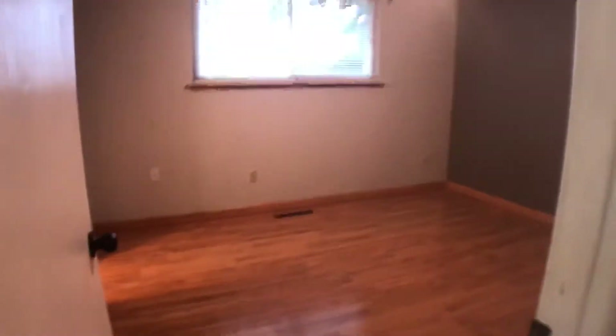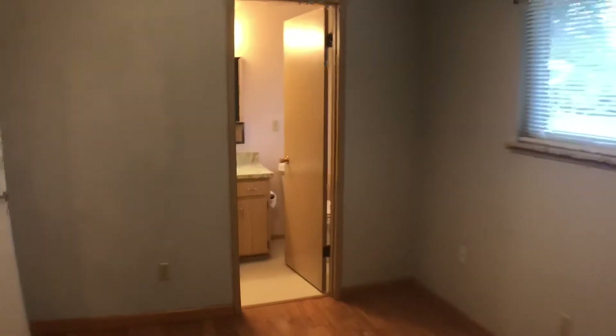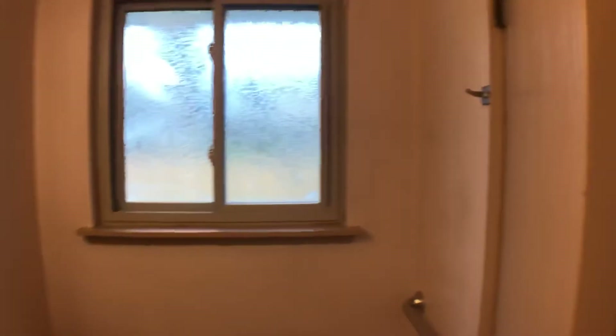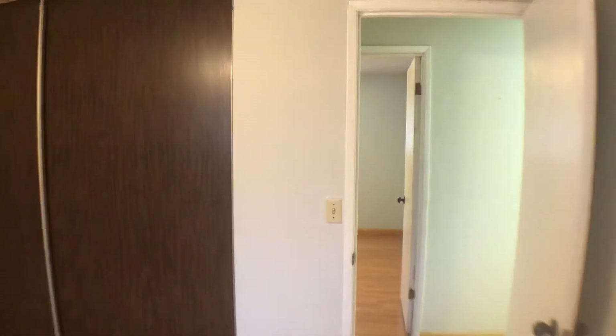And then the master bedroom and bathroom — it has a ceiling fan and a closet. The bathroom has a walk-in shower, toilet, and a window. There's another look at the bedroom. And then I'll conclude our video today. Thanks for watching.